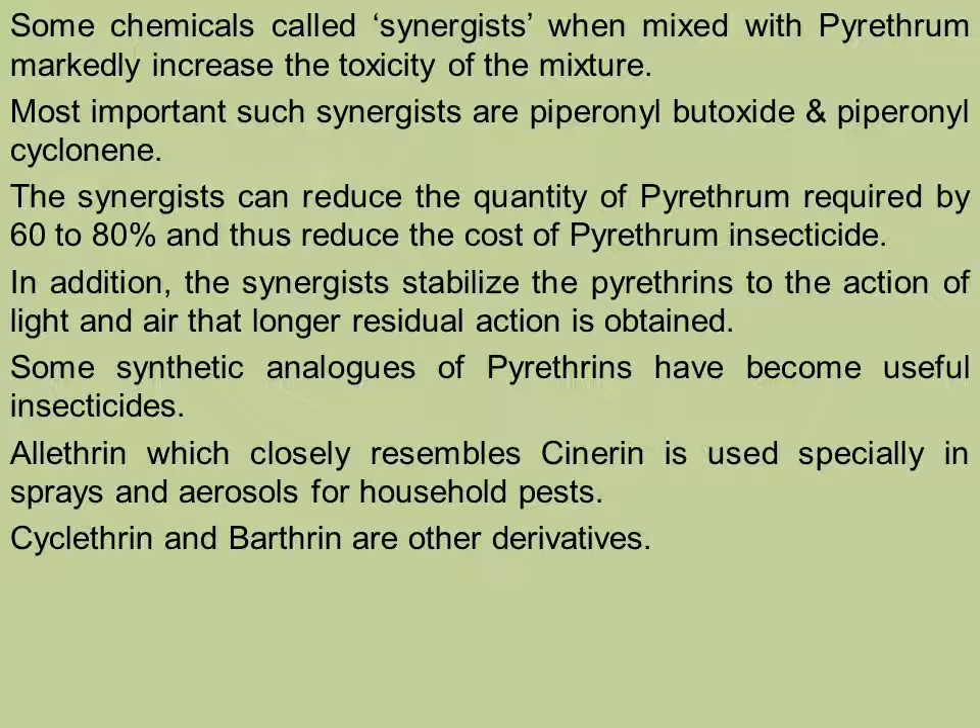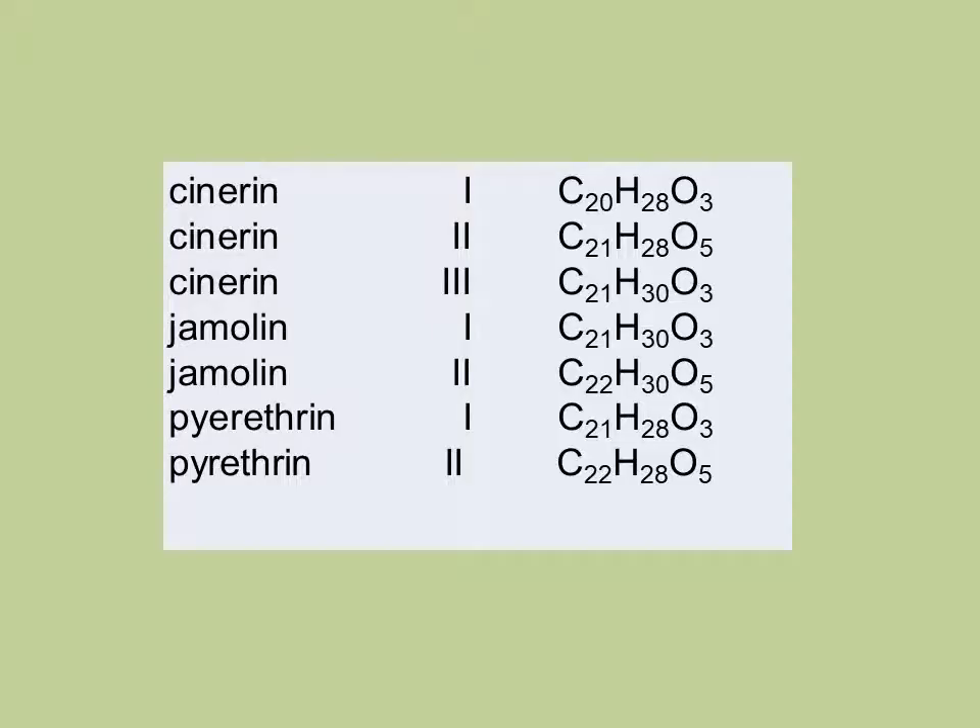In addition, the synergists stabilize the pyrethrins to the action of light and air so that longer residual action is obtained. Some synthetic analogues of pyrethrins have become useful insecticides. Allethrin, which closely resembles cinerin, is used especially in sprays and aerosols for household pests. Cyclethrin and barthrin are other derivatives of this compound. These are the chemical formulae of different compounds of cinerin, pyrethrins and jasmolin.